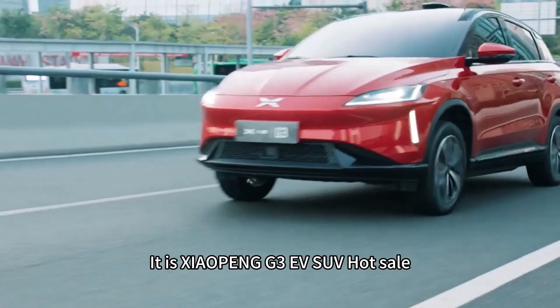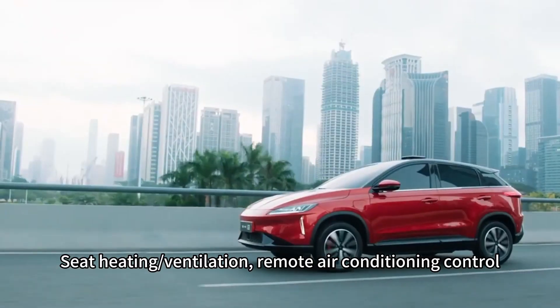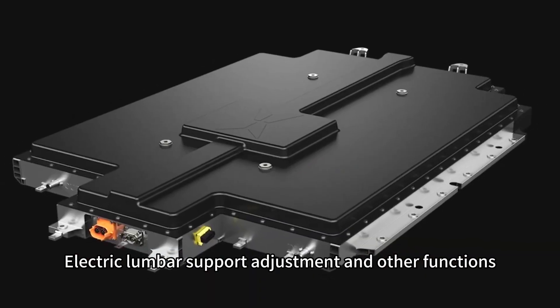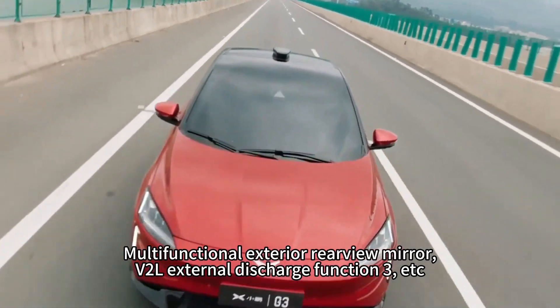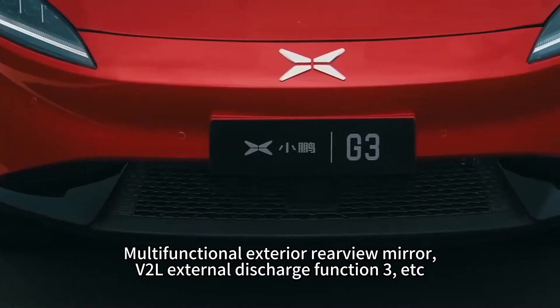Xpeng G3 EV SUV features include hot sale seat heating and ventilation, remote air conditioning control, electric lumbar support adjustment, mobile Bluetooth key, intelligent car search, electric tailgate, multifunctional exterior rearview mirror, VR air external discharge function, sunroof, and more.